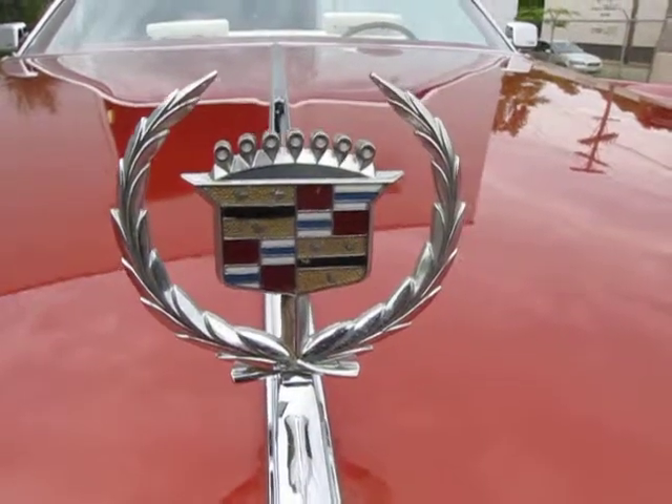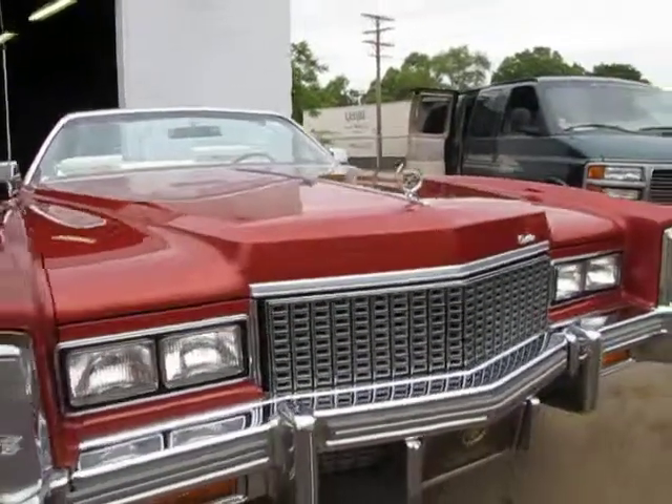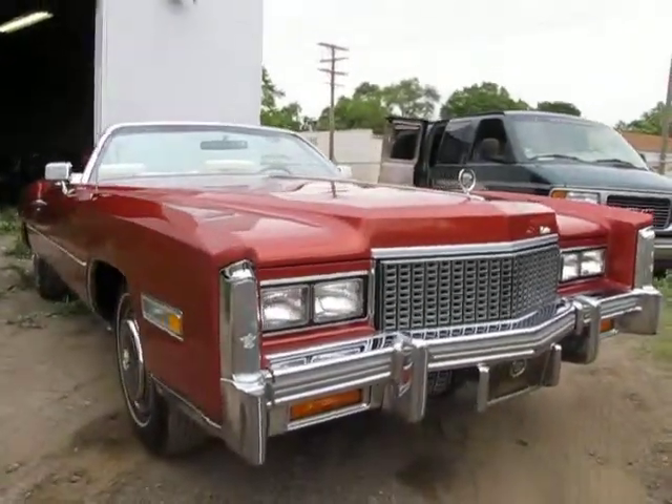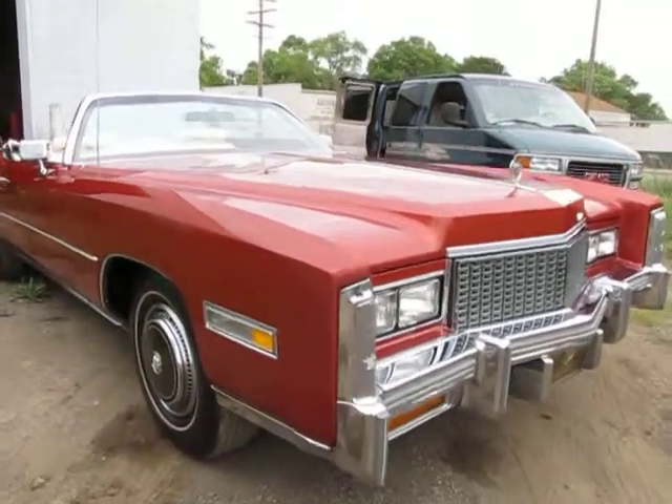Hi, Jason Phillips from AutoAppraise, autoappraise.com. I'm down in Detroit, Michigan this afternoon, week before the 4th of July weekend, 2011.